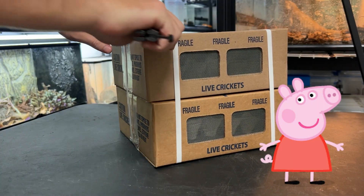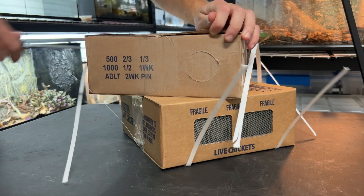We have some hungry frogs, hogs, dragons, gliders, lemurs, rhinos, and other exotic animals waiting for their worms.